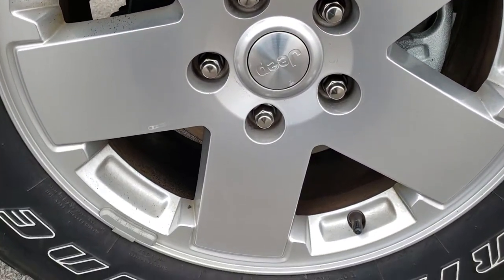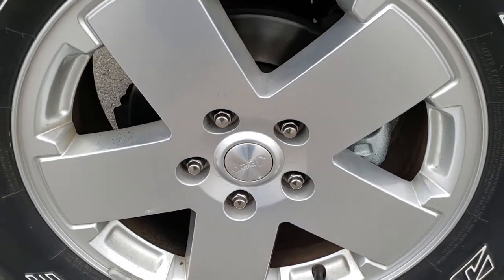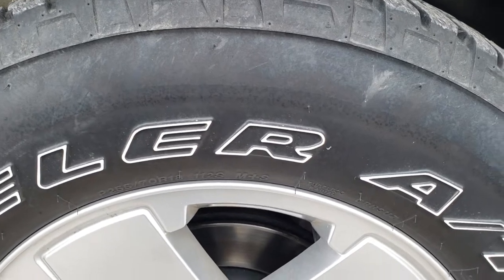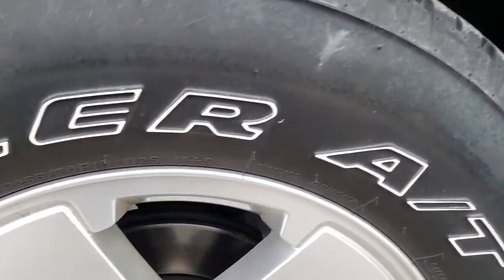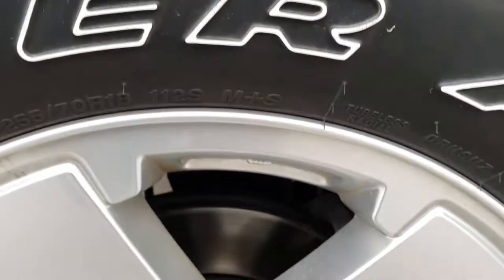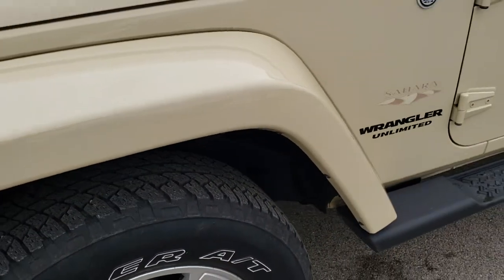It comes with the 18 inch painted alloy rims — no scuffs or scrapes on the rim. It has Bridgestone Dueler A/T tires, 255/70R18s. These tires have right around half the tread left. And on the front we have brand new brakes that we put on during our safety inspection.